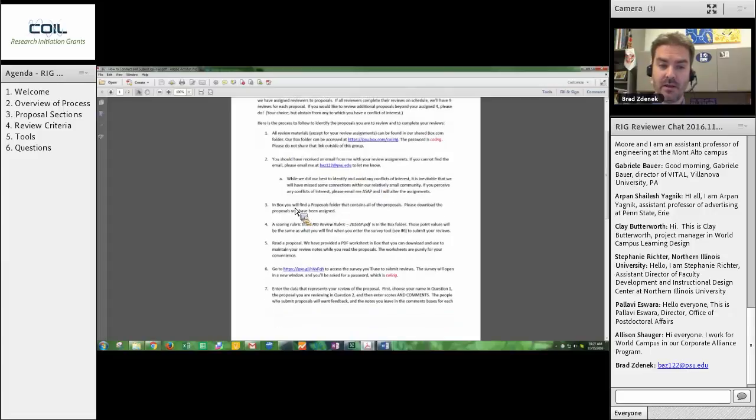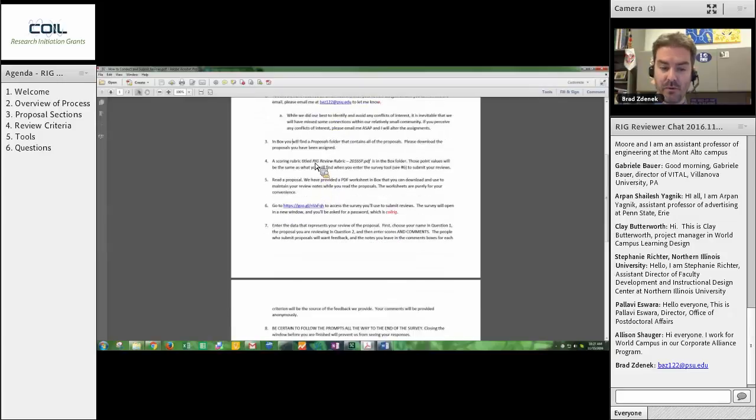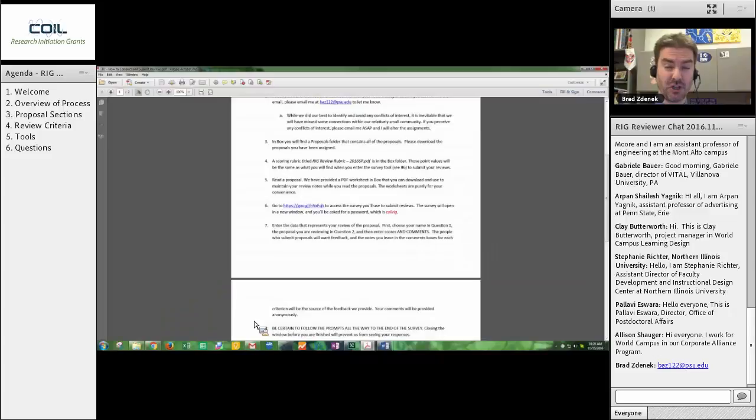So you will get your review assignments, then you will find the Proposals folder — I just showed you that — and you can download all the proposals you're reviewing. There is a scoring rubric in the Box folder. You will see: RIG Review Rubric for Fall 2016. There is a review rubric you will be able to use — I'll show that to you in just a minute — to actually go through and help you think about point values for each one of the categories. So you take that rubric and then you read the proposal you just downloaded. I also link out a little worksheet that you can jot notes in as you do your reviews, to have a place to write down scores off the top of your head as you're reading through.